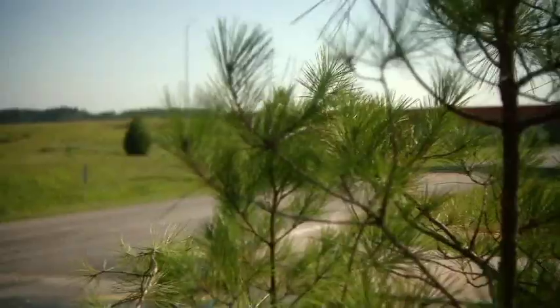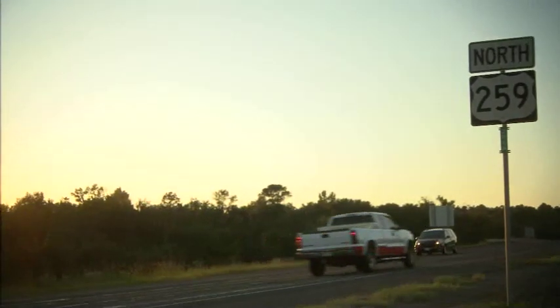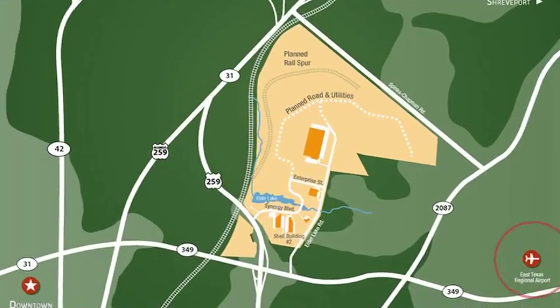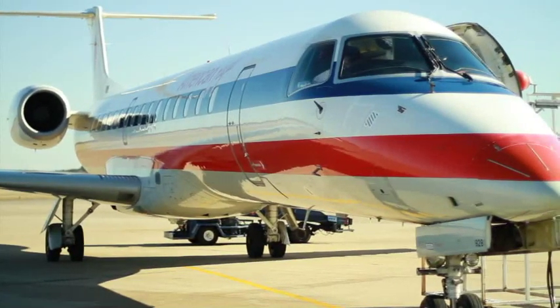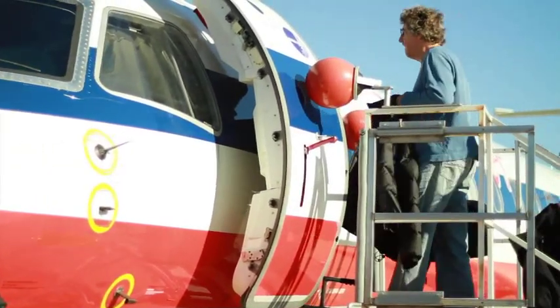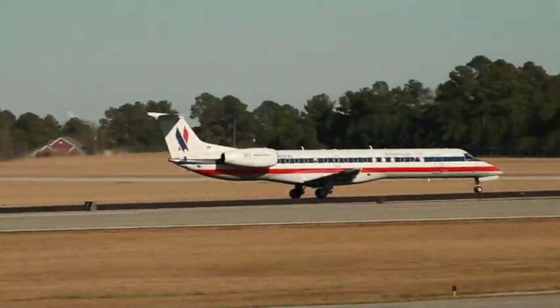U.S. and state highways also connect Synergy Park to major markets north and south, to places like Chicago, Houston, and beyond. The East Texas Regional Airport is within a five-minute drive and boasts a 10,000-foot runway, meaning it is capable of accommodating the largest aircraft in the industry today. American Eagle offers regular regional jet service to DFW International Airport.